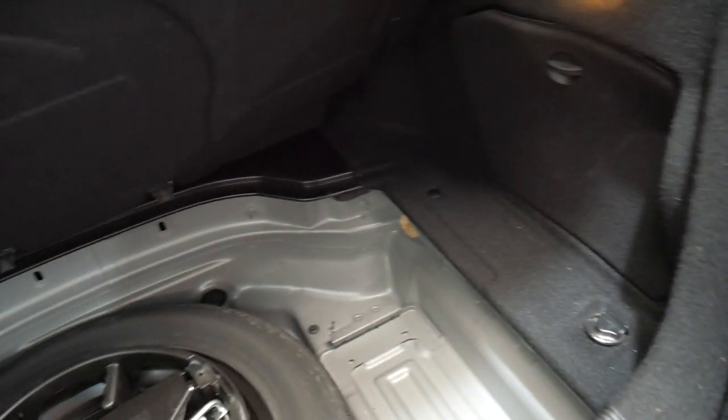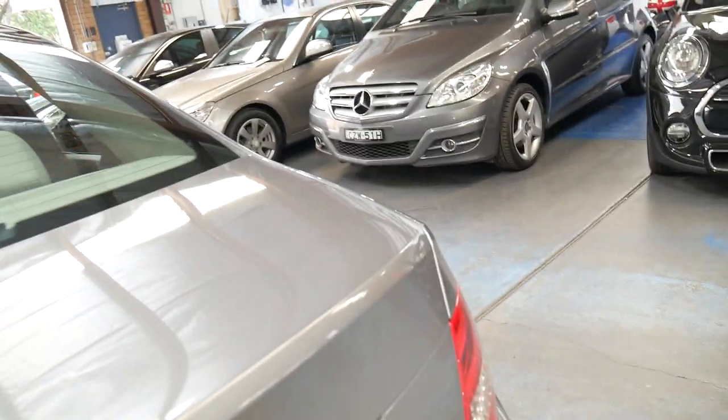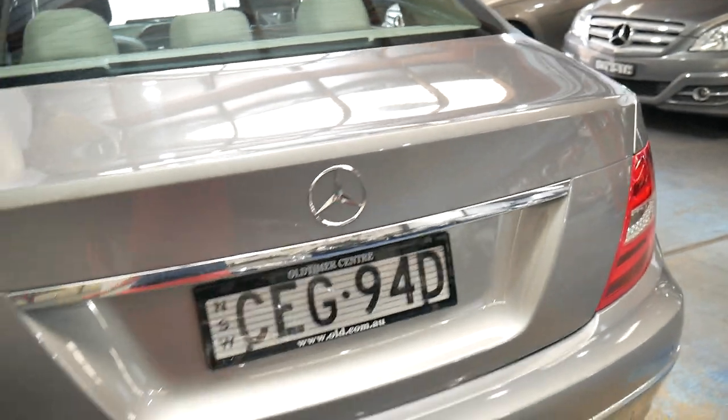The back seats fold down — again the carpet in the back is black. It does have a spare, and it's even still got the warning triangle. It was traded at a Mercedes-Benz dealership.